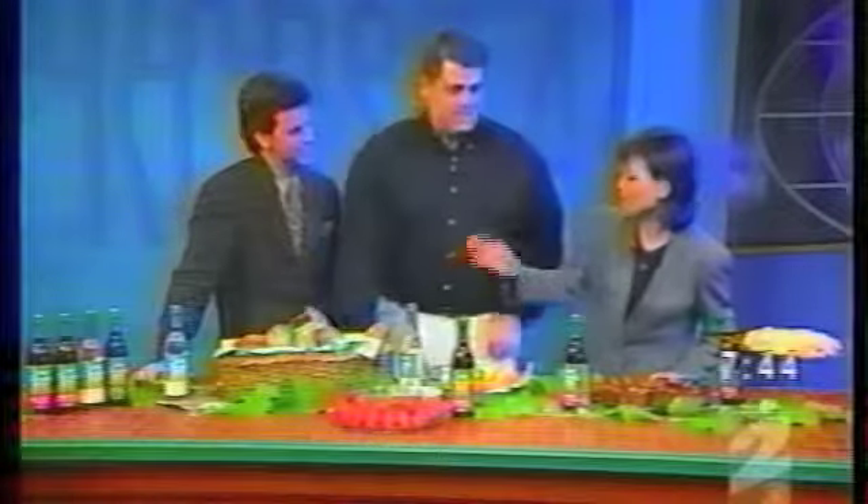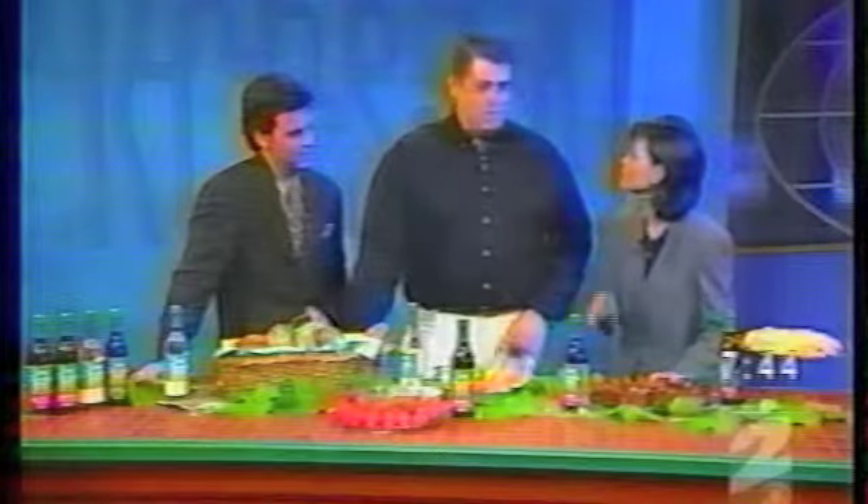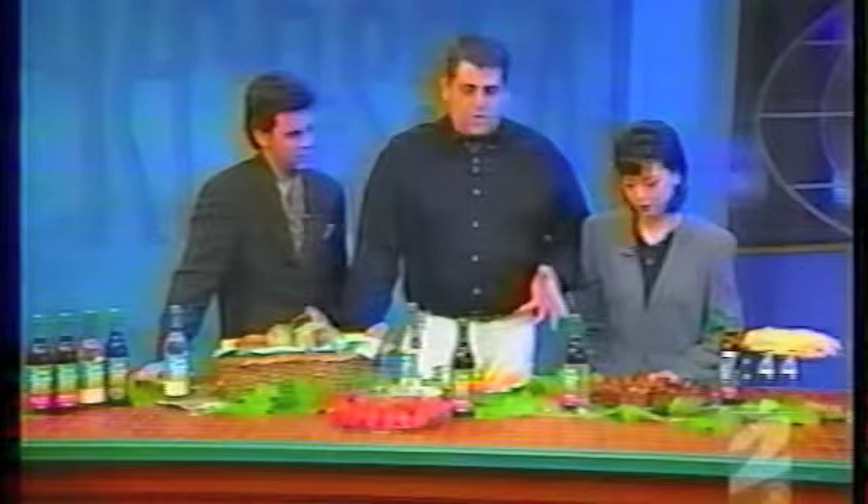At 7:44 right now, of course, we have all heard of cooking with wine. But what about vinegar? Believe it or not, vinegar has as many culinary uses as its sweeter cousin. And joining us now is George Geary, who is a chef. He travels around teaching students about cooking with vinegar and all sorts of other things. We've got some great vinegars.